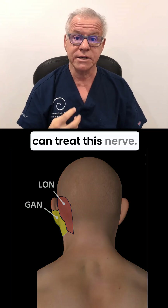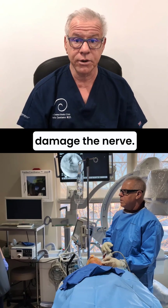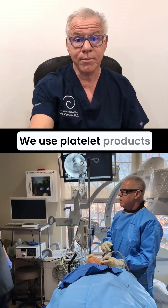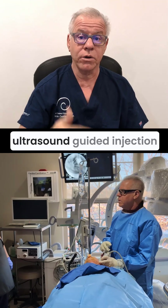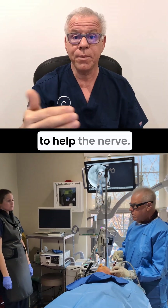The good news is you can treat this nerve. You can inject corticosteroid, but that'll damage the nerve. We use platelet products with a sophisticated ultrasound-guided injection to treat that nerve and try to help the nerve.